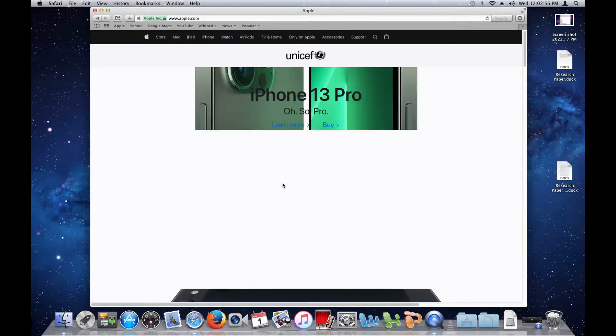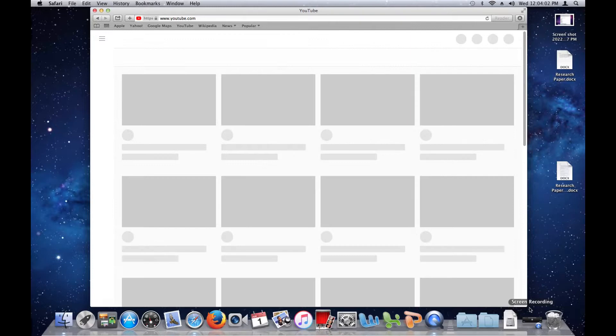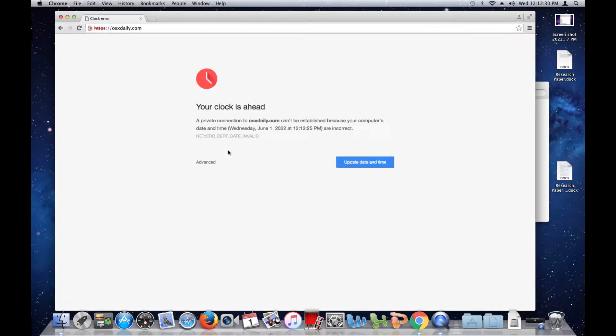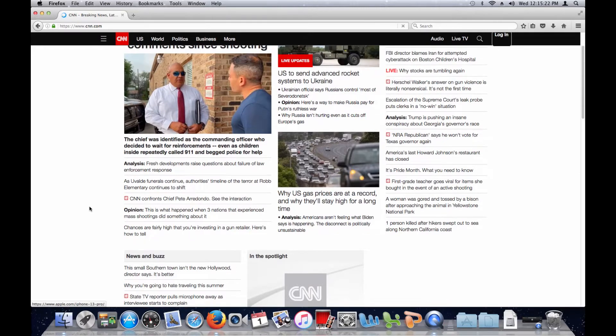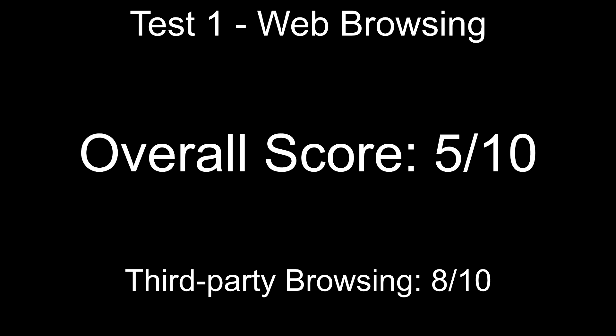While some websites don't really load images correctly, some just don't load them at all, and others just don't load or work at all. Using Chrome doesn't work most of the time either, as most websites on Chrome give me a 'your clock is ahead' error message. So if you want the best web browsing experience, I recommend using Firefox, as it's giving me the least issues compared to the other browsers. For web browsing, I give the Mac a 5 out of 10. While Firefox does work very well, the native browser doesn't function as intended and requires you to install a third-party browser, which might not even work as well.